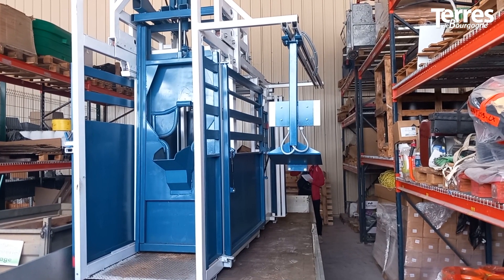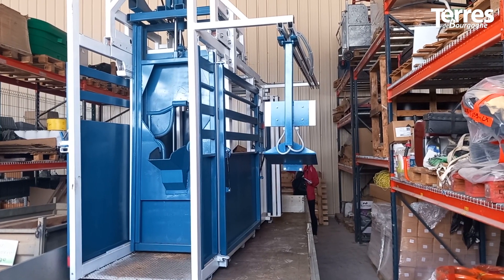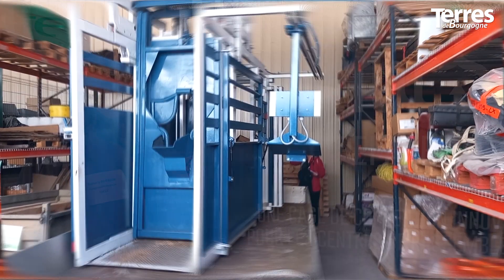Il faut aussi immobiliser l'animal quand c'est nécessaire pour intervenir dessus — des interventions qui demanderaient de la précision et pour gagner en sécurité. Immobiliser, c'est empêcher totalement les mouvements du corps et de la tête du bovin.